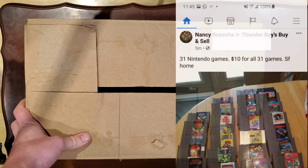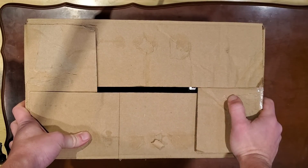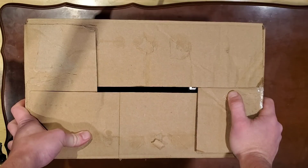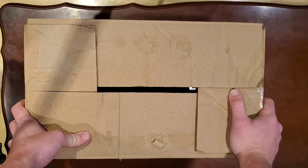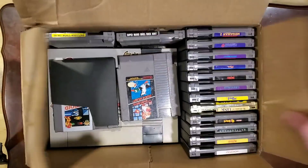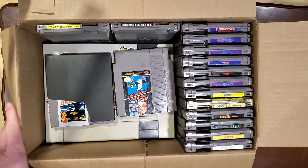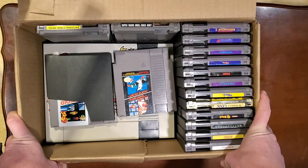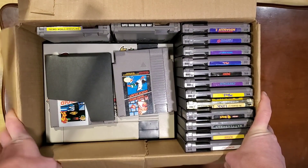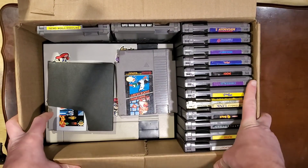This whole box cost me 10 bucks Canadian. For exchange, that works out to maybe 7 or 8 bucks US — not a lot of money. And especially when you take a look at what's actually in here — for 10 bucks, we've got a console in here, that's cool.